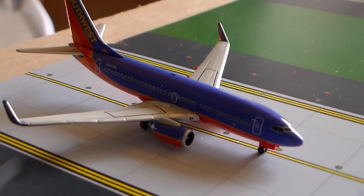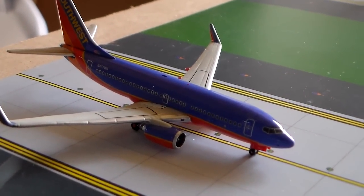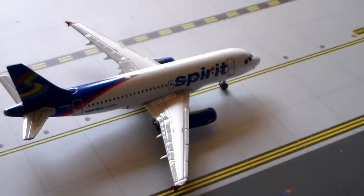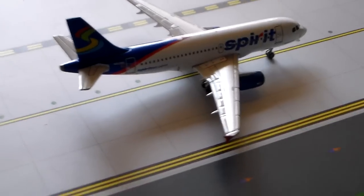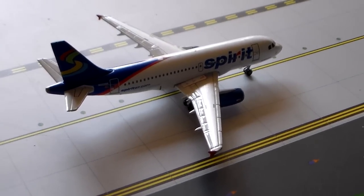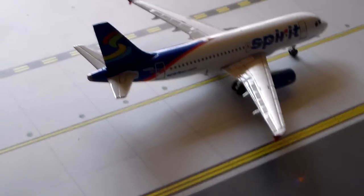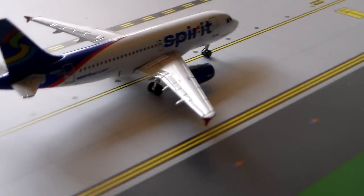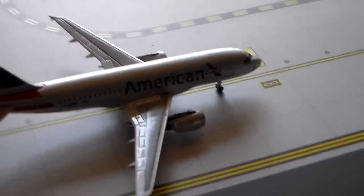Southwest Airlines 737-700 with service to Denver. Spirit Airlines A319 in the older livery with non-stop service to Myrtle Beach. And then this is a cool new model — we have the US Airways technically wearing the American livery A319.